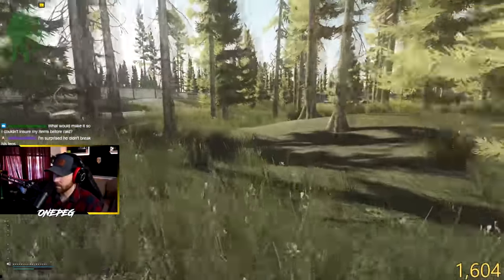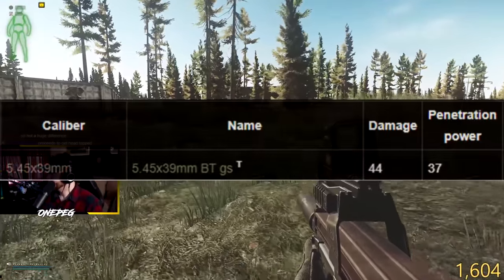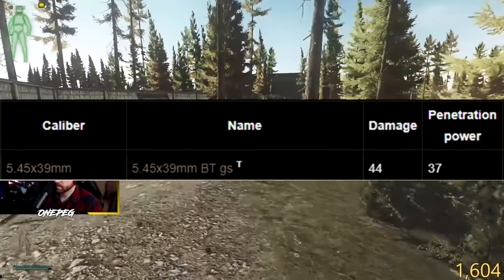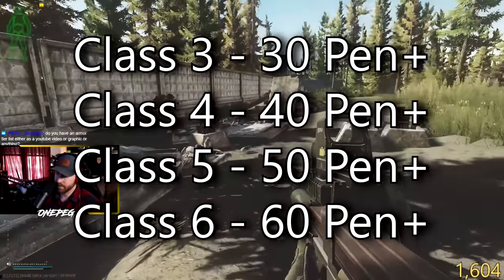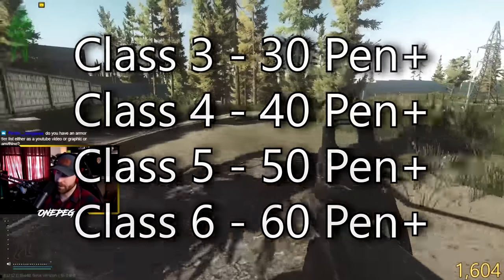Penetrating armor is based on a factor of 10. If you had class 3 armor, you'd want at least 30 pen in order to realistically and reliably almost always penetrate that armor. So: class 3 armor — 30 pen plus; class 4 armor — 40 penetration plus; class 5 — 50 penetration plus; and so on.